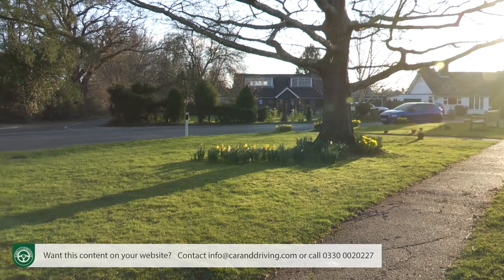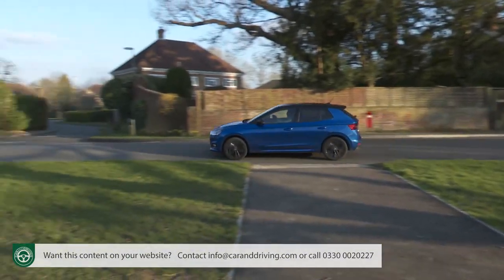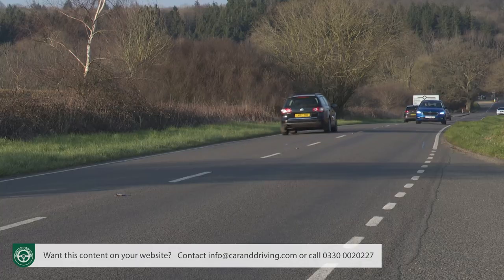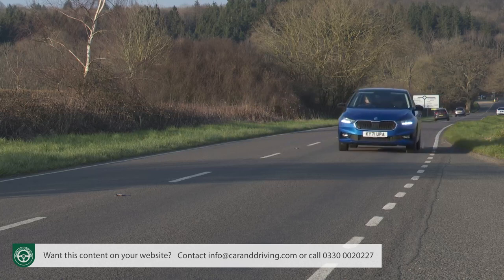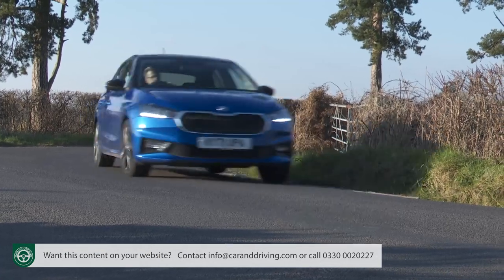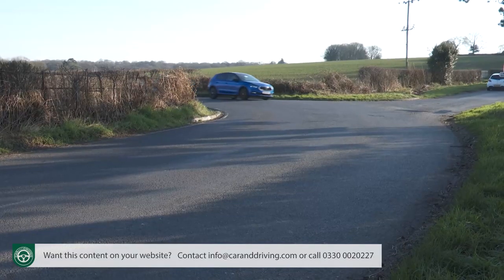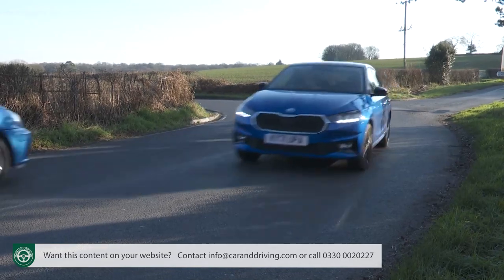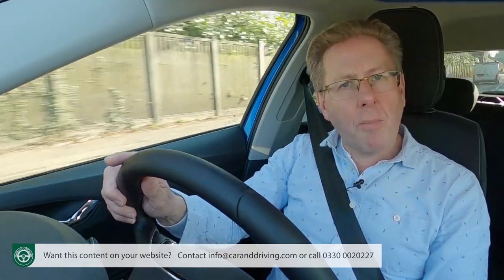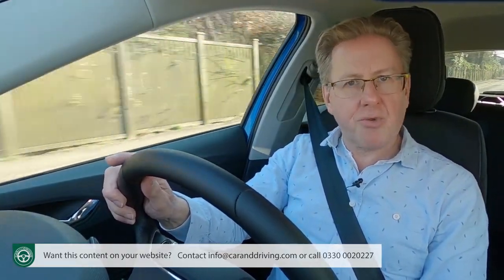Its light steering, tight turning circle and great all-round visibility make town travel easy. At higher speeds the helm isn't exactly full of feedback, but it's reasonably communicative and you always know what the front tyres are doing. Overall, there's still a real maturity in the way this car drives, which makes it appropriate that TSI engine versions can now be had with an optional dose of the VW Group's latest semi-autonomous drive tech — a rare thing to find in a supermini.